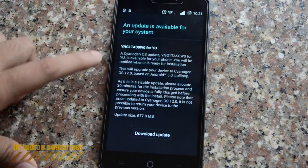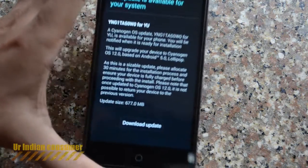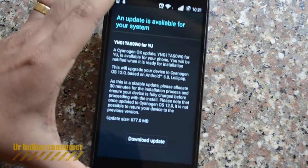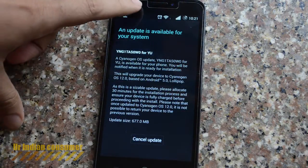Now that we have the update here, you can see it — the system update. The size of the update is 677 MB. It has mentioned that you will get Lollipop 5.0.